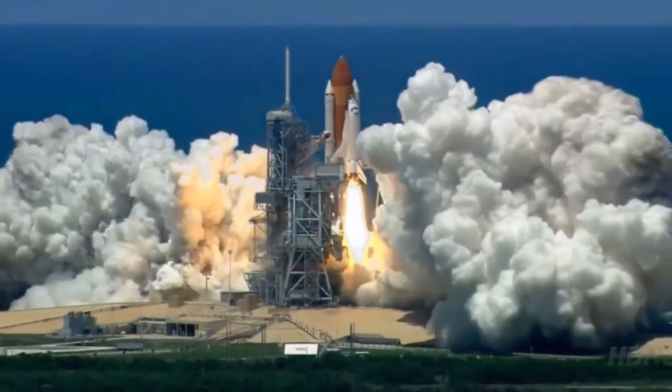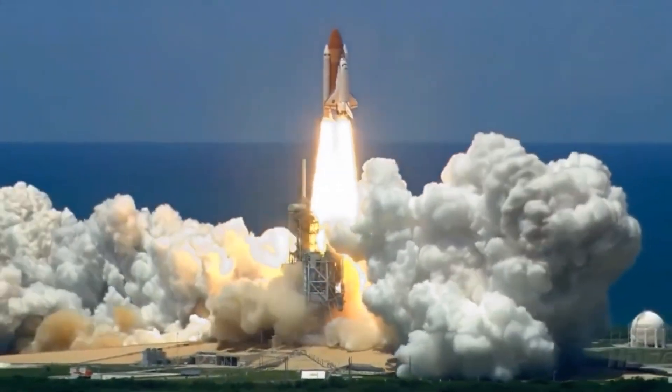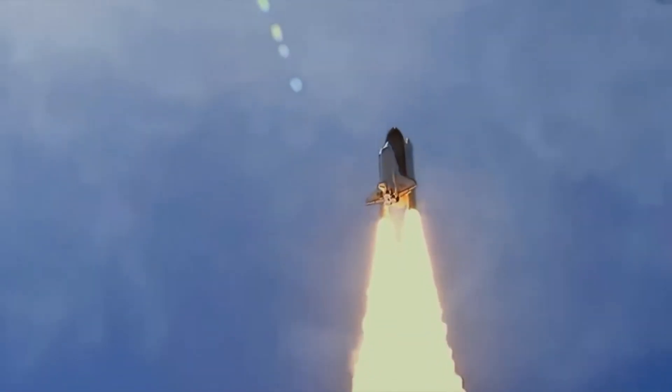Rocket launches are loud, bright, and full of energy! An amazing sight to see!